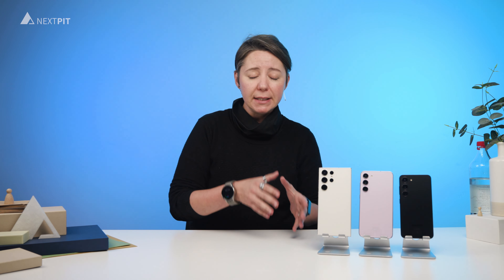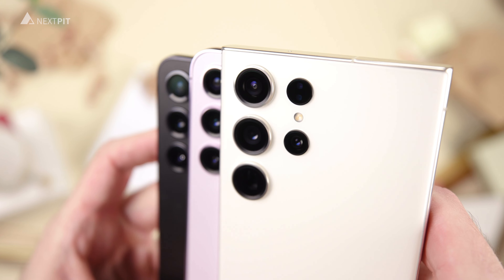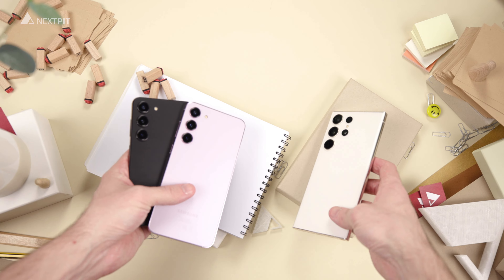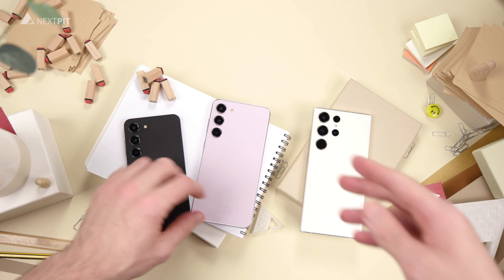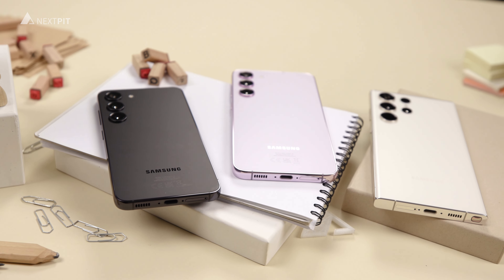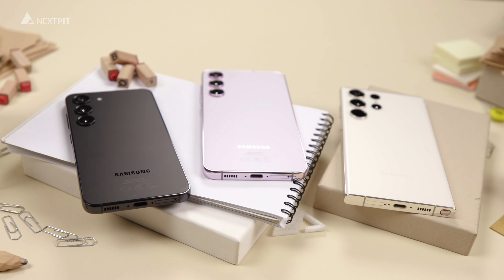The last important purchase criteria would probably be the built-in battery. There is a 3,900 mAh battery in the Galaxy S23, charged at 25 watts. A significantly larger 4,700 mAh battery fits into the Galaxy S23 Plus, which is topped by the 5,000 mAh in the Galaxy S23 Ultra. Both the S23 Plus and S23 Ultra can be powered with a 45-watt charging brick.